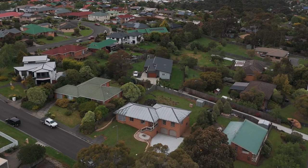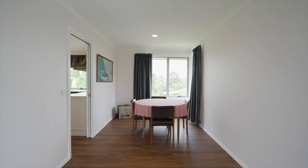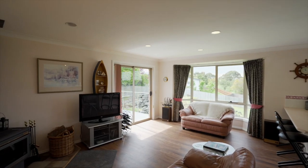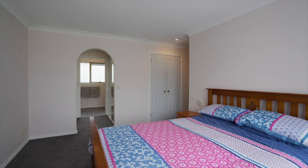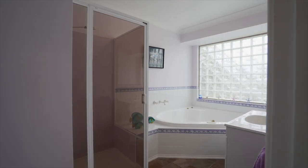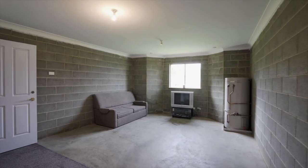Situated in a peaceful and sought after neighbourhood, this home boasts three generously sized bedrooms complete with separate dining, lounge and family room, providing ample space for the whole family or accommodating guests. Downstairs is a huge area consisting of a double garage, separate rumpus and separate workshop.